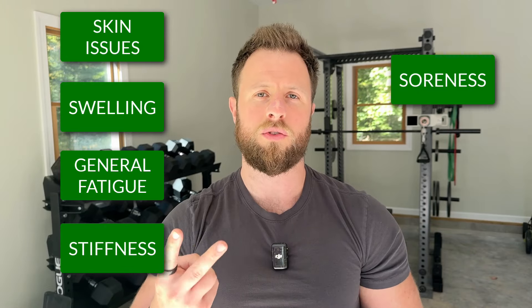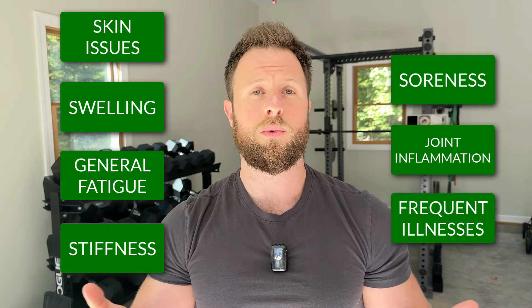If it gets backed up and stops functioning optimally, you might notice things like skin issues, swelling, general fatigue, stiffness, soreness, inflammation in your joints, frequent illnesses — the list goes on and on. There are many more things.